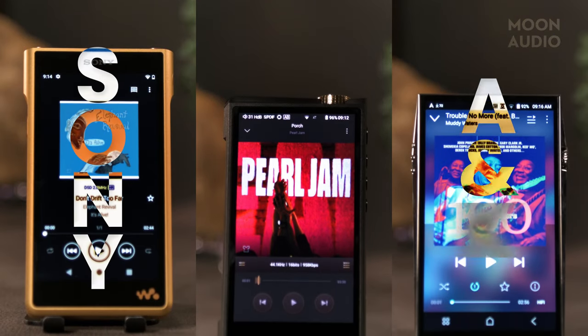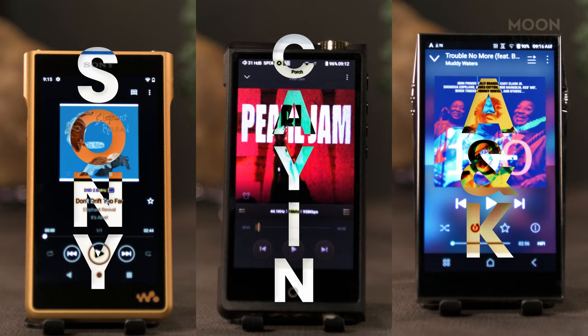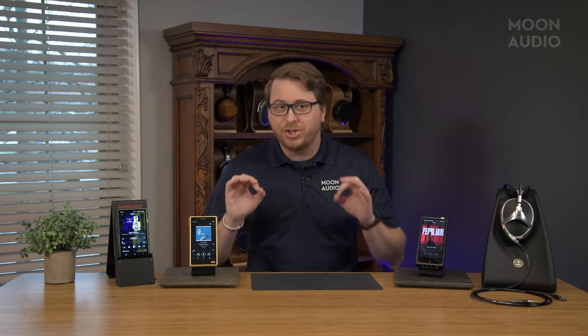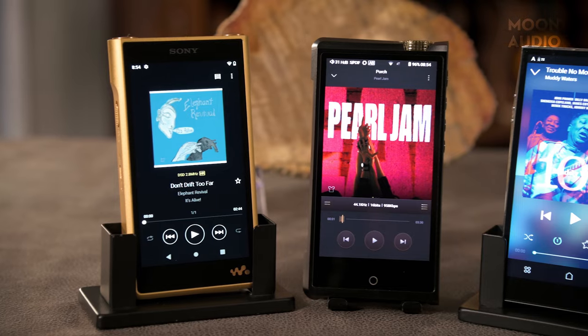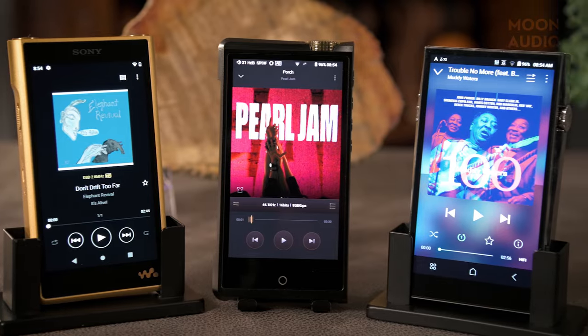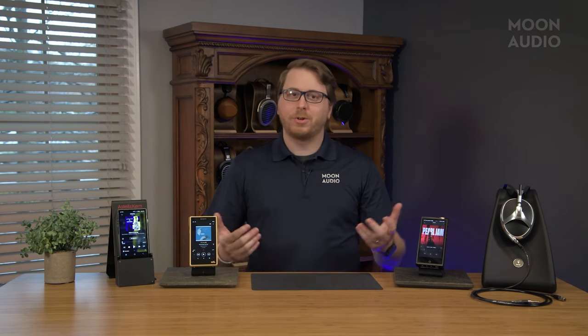Sony, Astell&Kern, and Cayin are some of the top DAP brands in the audiophile market. Their flagship models are about as close to endgame sound as you're going to get out of a single portable music player. We wanted to take a look at how these flagship DAPs compare to each other — specs, sound quality, value, and more. If you have the cash and want the best but aren't sure which one to pick, then this video is for you.